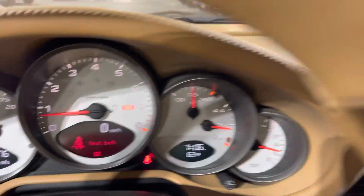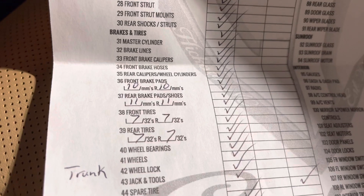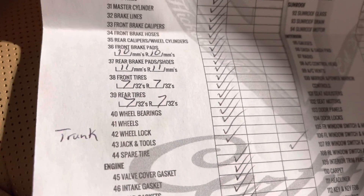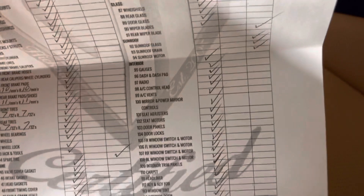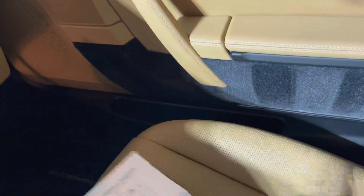Here's the inspection port — a 126-point mechanical inspection. Oil all changed, next one due at 12,000. Front brake pads are at 10, rear at 11. Front tires are at 7 out of 10, so those are almost still brand new.